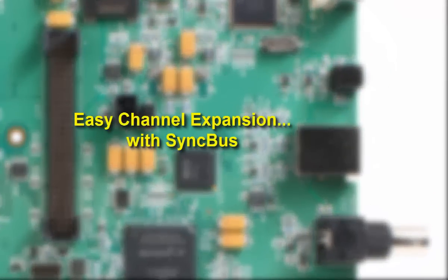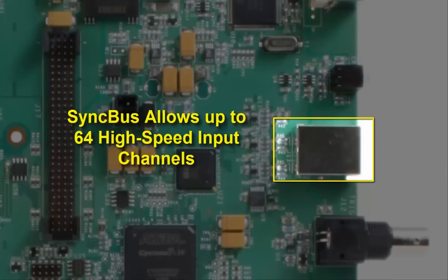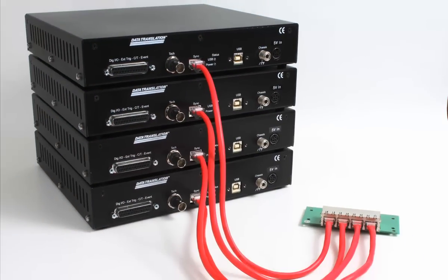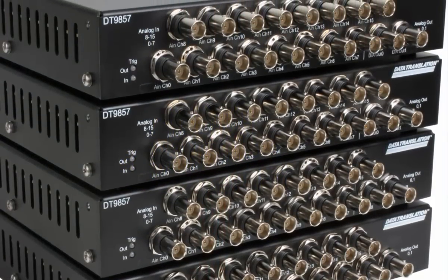If you require more channels, simply use the integrated sync bus to quickly expand to 64 synchronized channels with standard CAT5 cables to create a custom high-channel count solution.